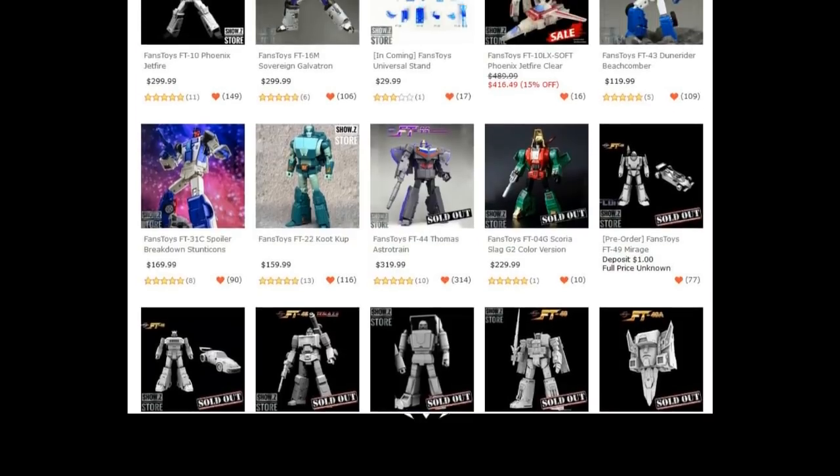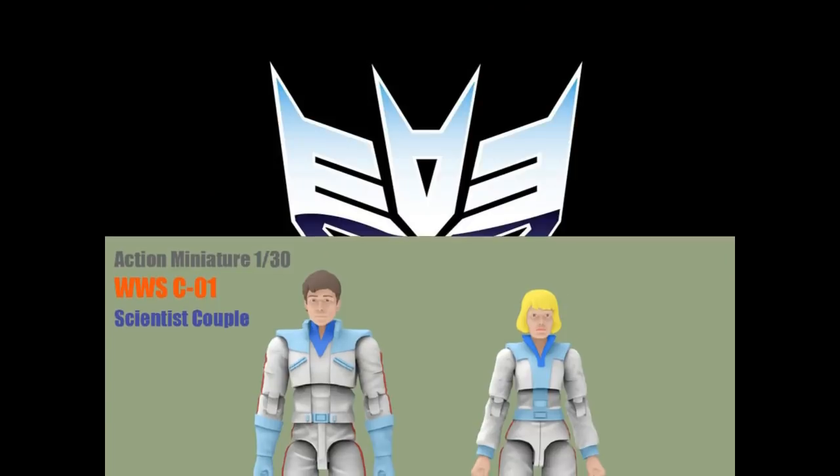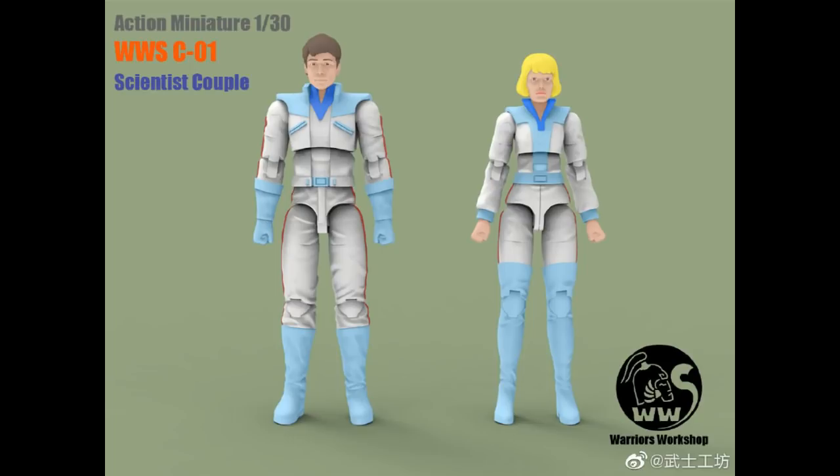If you want a heads up on some Fans Toys figures that are kind of getting hard to find, here they are. Interestingly, the clear version of Phoenix is starting to drop in price all of a sudden. We've got a little bit of information on pricing on these figures.